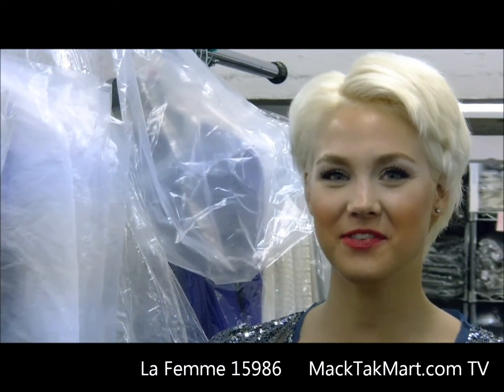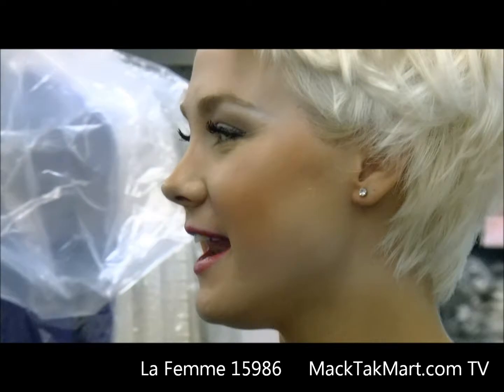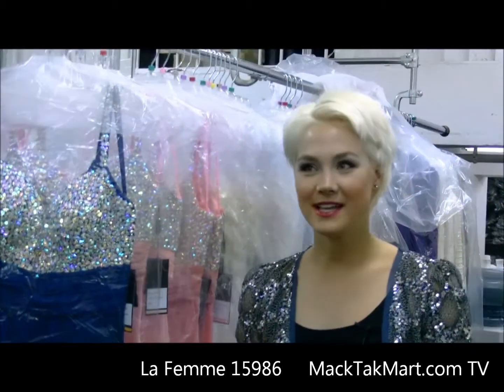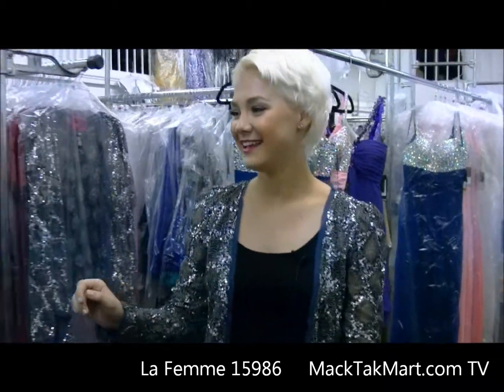Hi there, it's Alexa. I'm coming to you from mactechmart.com. I have a great surprise for you. We just got a large shipment in of La Femme beautiful dresses here. So I'm going to take one dress and show you it a little bit and what you can do to spice it up a little bit.